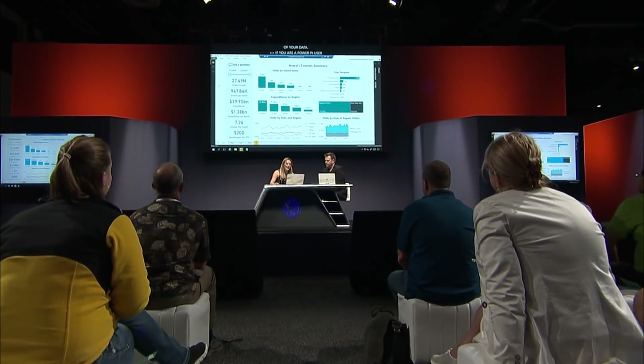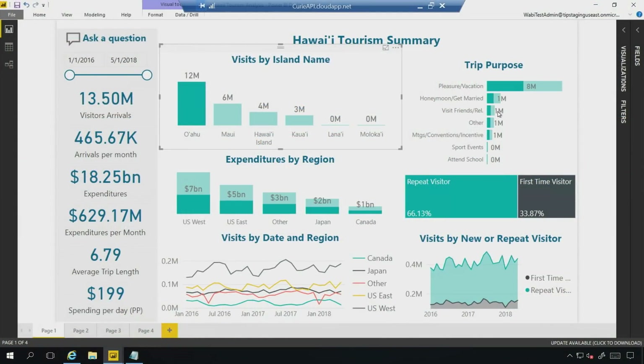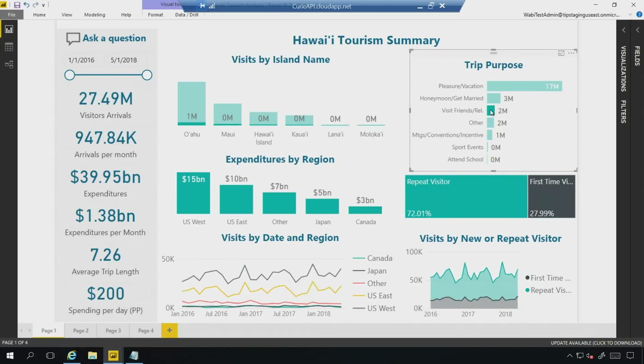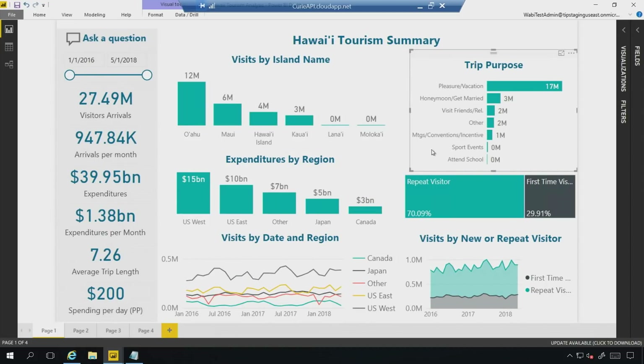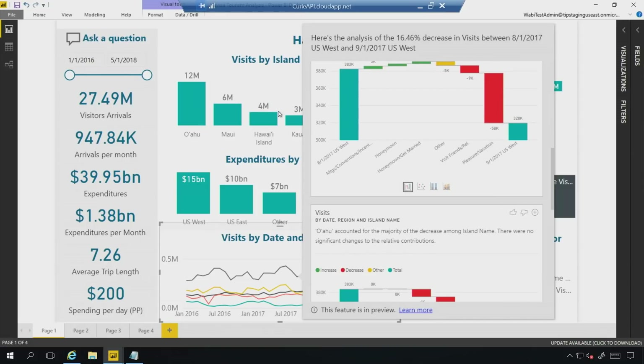Let's start with our business user and automated insights. Here we have a report about Hawaii tourism. Generally as a business user, what I do inside Power BI is slice my report to try and uncover some hidden trends. But what we're doing with Power BI is automating finding insights for you. I'm looking at visits by date and I see a drop in visits in US West. What I can do is simply right-click on the visual, select Analyze, and explain the decrease — and Power BI will automatically find interesting insights.